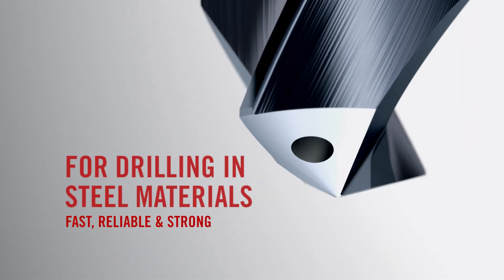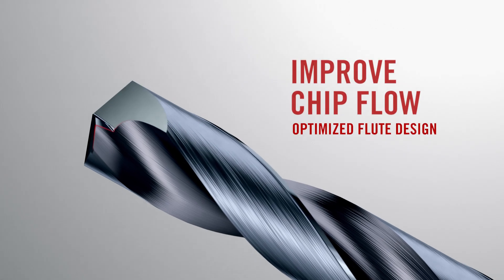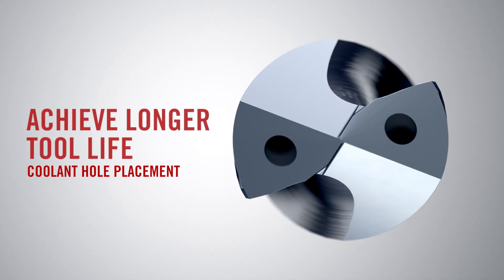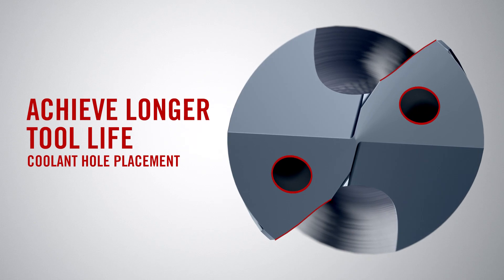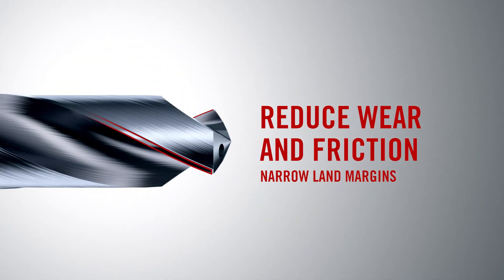The drill has a straight cutting edge which makes it stronger, and a new flute design optimized for chip evacuation, especially when drilling with high cutting speeds. The coolant holes are now more effective, placed closer to the cutting edge, and the new narrower land margins lead to less friction.